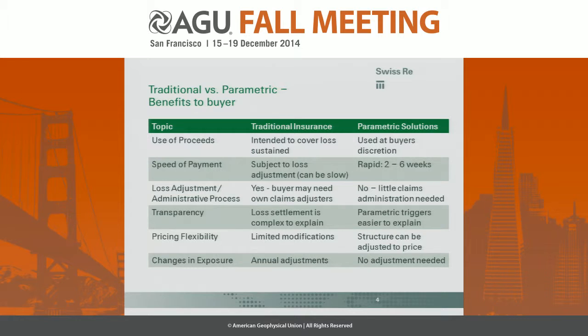There are also considerations for the actual buyer. If you're buying a traditional insurance policy, you're priced based on your risk and the value of what you're insuring. In the case of an index insurance product, you can adjust it more to meet the budget needs of the client. And because you're really only assessing the hazard piece, there's not necessarily a reason to adjust for changes in exposure.